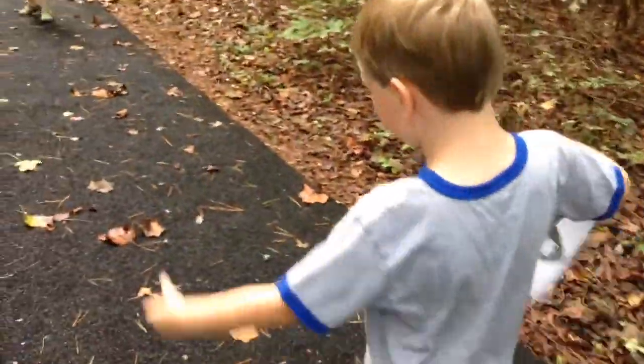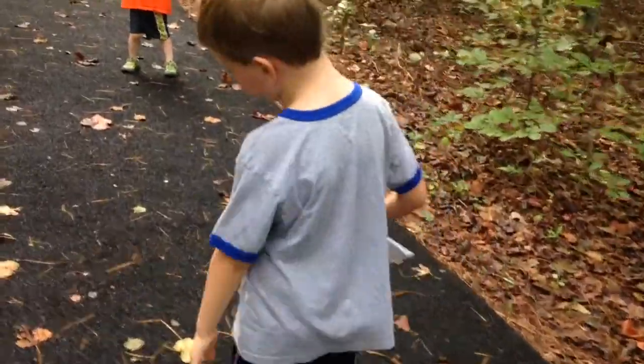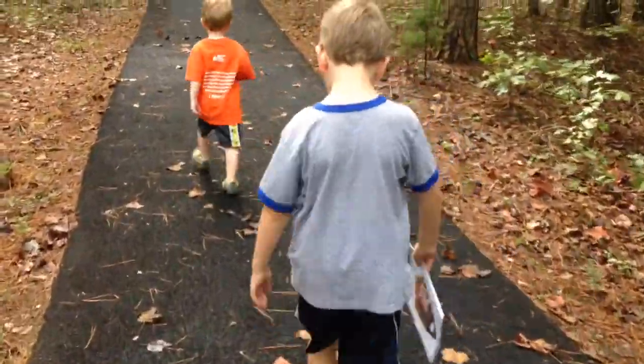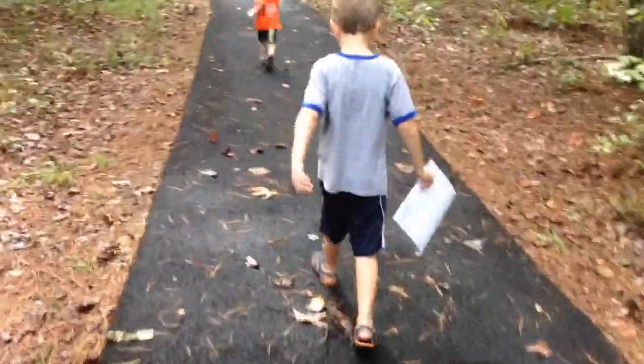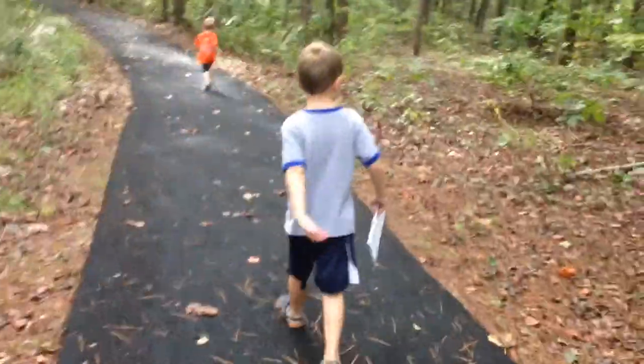Where are we? We're at another battlefield — the Battle of Cowpens, South Carolina, near Blacksburg, South Carolina.